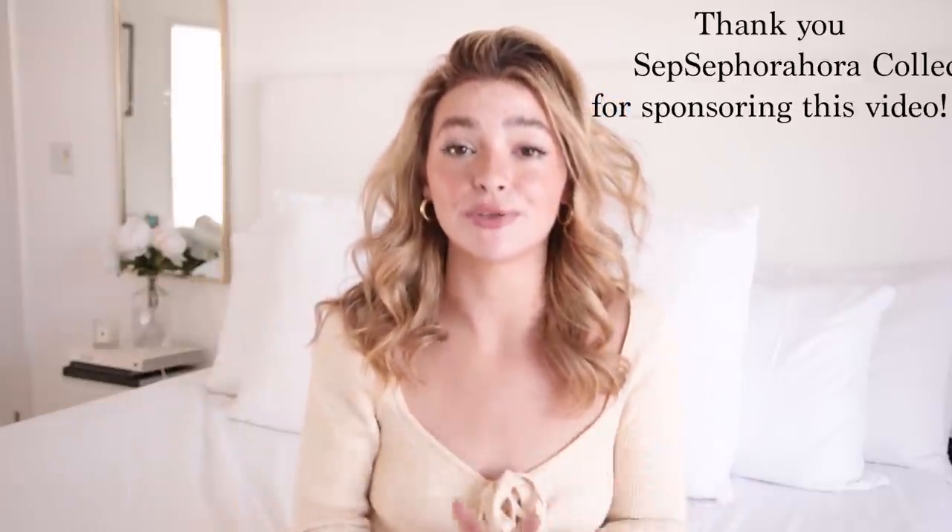Hello everyone! Welcome back to my channel, or welcome if you're new here. My name is Kelsey. Today I'm going to be answering some beauty-related questions — makeup, skincare, hair care, all of that. I also want to announce that this video is in partnership with Sephora. Any products I'm showing you guys to help answer the questions can be shopped in the links in the description. They're all from Sephora.